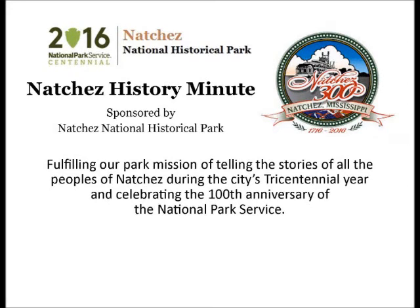Your Natchez History Minute is brought to you by Natchez National Historical Park.